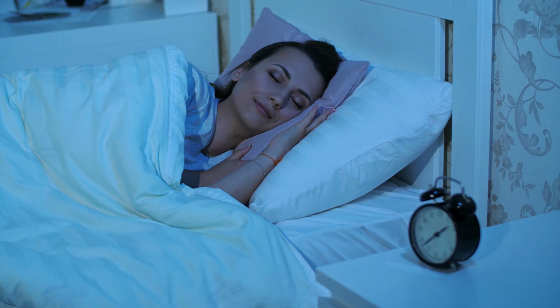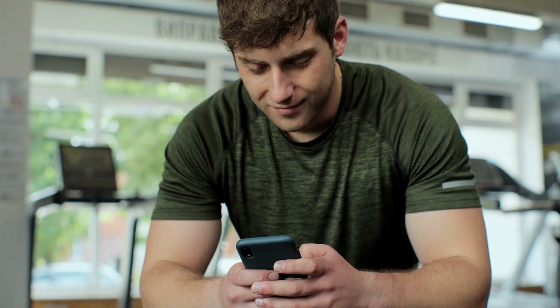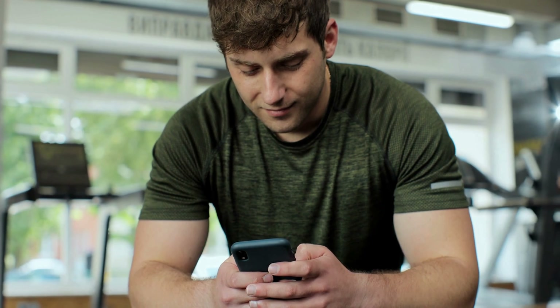Sleep on a supportive mattress. Invest in a mattress and pillow that provide adequate support for your spine. Your mattress should be firm enough to support your body while allowing for comfort.